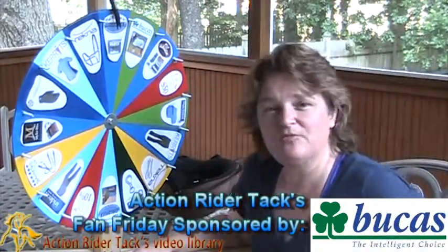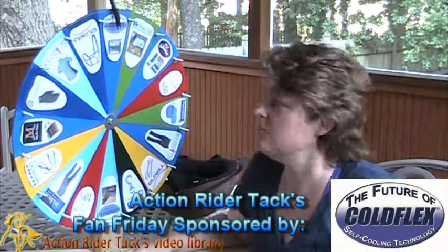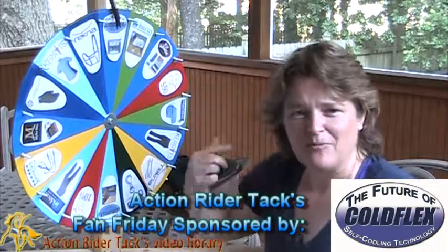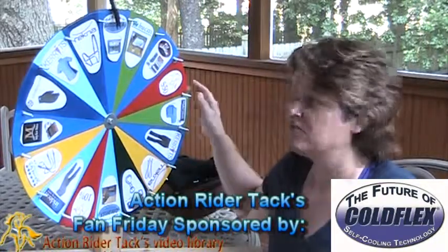We have ColdFlex. This is self-cooling technology — these are the self-cooling vet wraps wrapped around the horse's legs. All natural. Awesome.